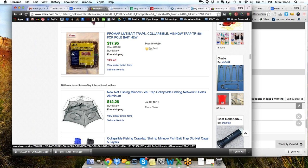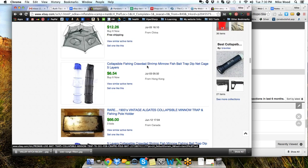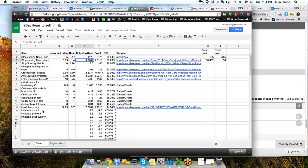What if I got them to print my own brand and label on it on their packaging? Would that increase the price that much? It might. There's a lot of options. So that's another one where I can come into my spreadsheet and we'll call this one 'collapsible fish trap.'